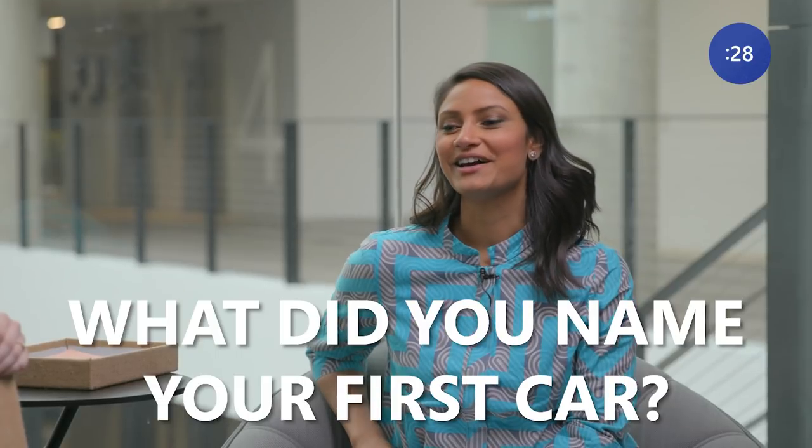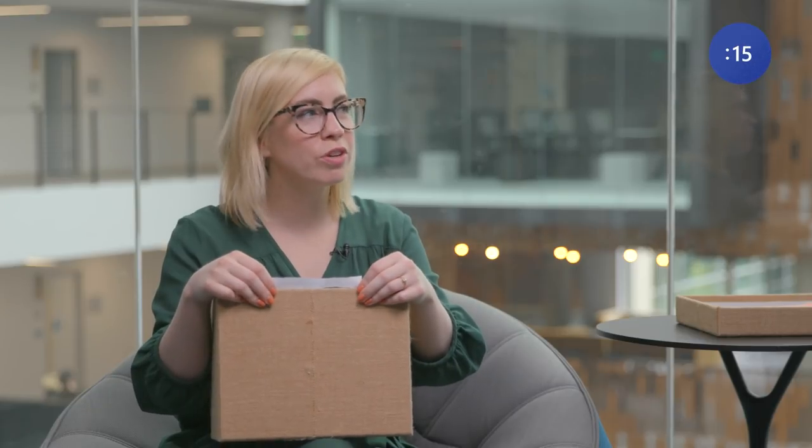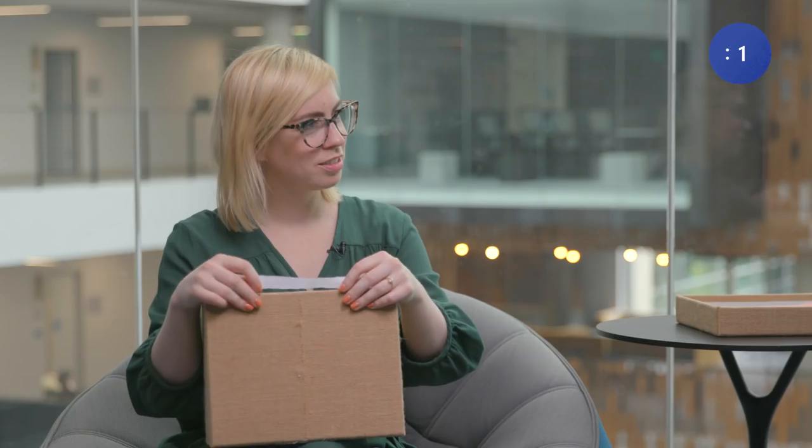Sonia, what did you name your first car? It's pretty nerdy. I had a Nissan Maxima. Transformers had just come out and I was a big fan, so I called it Maximus Prime. Did you always refer to it as that? Not really — I actually wrote about Transformers and my car in my Georgia Tech application.